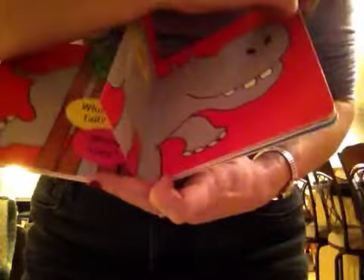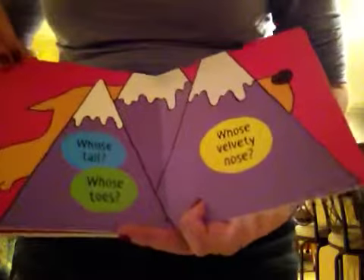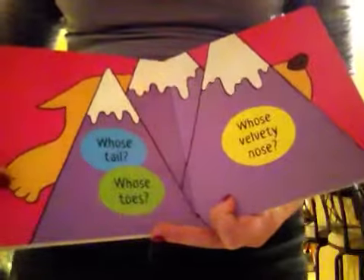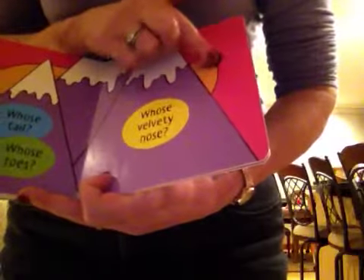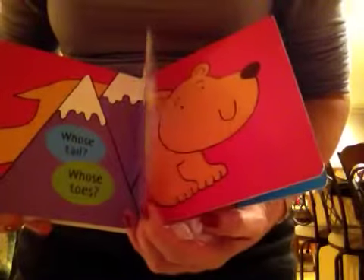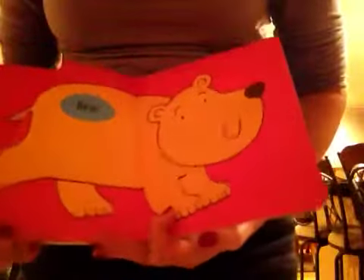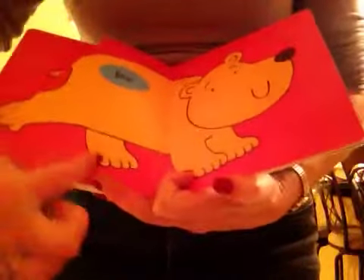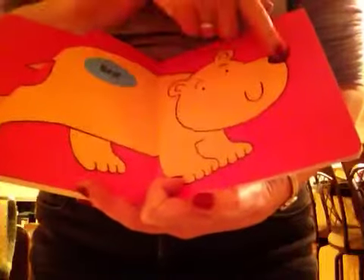Oops. Whose tail? And whose toes? And whose velvet nose? Hmm, let's see. It's a bear! Tail, toes, and nose.